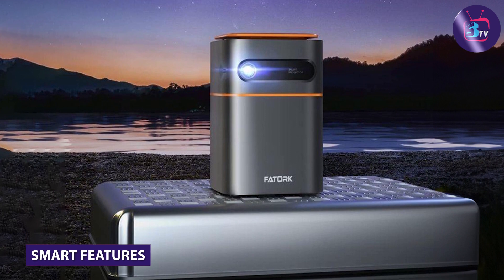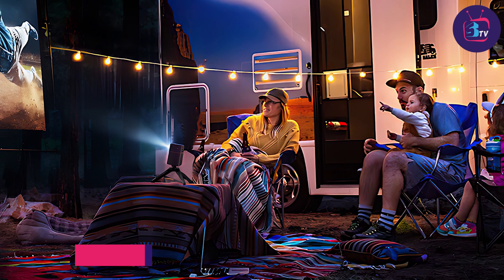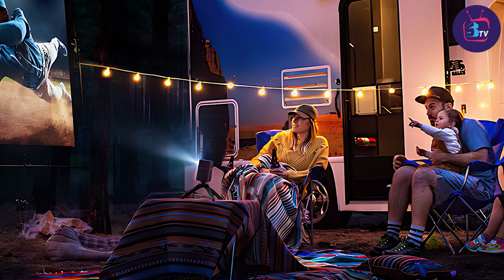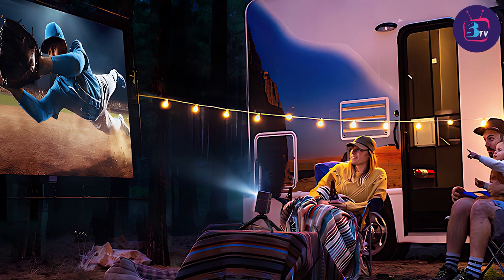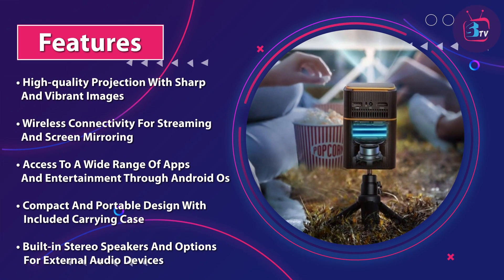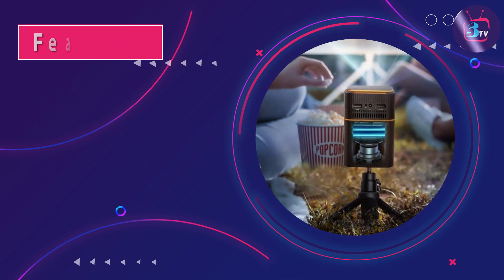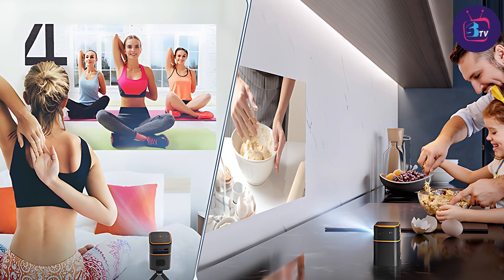The Fatark 5G WiFi DLP Smart Portable Movie Projector is not just about the visuals — it comes packed with smart features that elevate your overall experience. With its built-in Android operating system, you have access to a wide range of apps and entertainment platforms right from the projector itself. You can easily download and install popular streaming apps like Netflix, Amazon Prime Video, and YouTube for endless entertainment options.